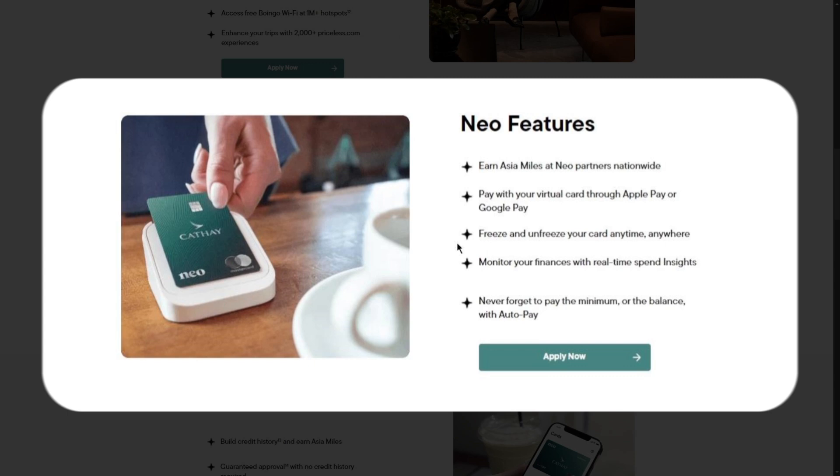Cardholders can also earn accelerated Asia miles at over 12,000 NIO partner merchants across Canada, including popular restaurants and retail stores, significantly boosting the potential for rewards. Lastly, access to exclusive experiences through the Priceless.com platform — such as culinary lessons and museum visits — adds further value to the card, making it an appealing choice for savvy consumers.